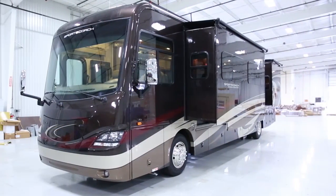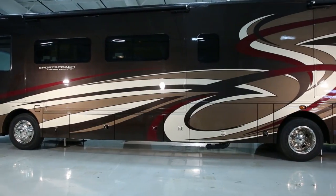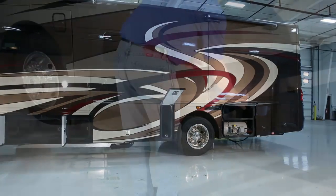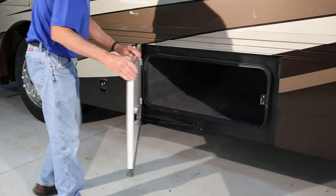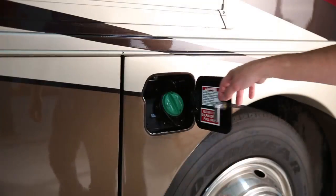Let's start outside and show you some of the many features our motorhomes have to offer. The first thing you'll probably notice is the incredible amount of storage room on both sides of the vehicle. Swing out the aluminum side swing compartment doors and load up. You'll find fuel fills on both sides as well.